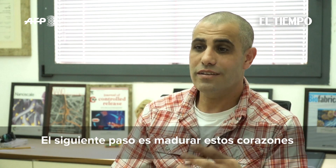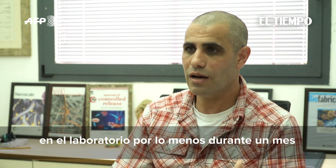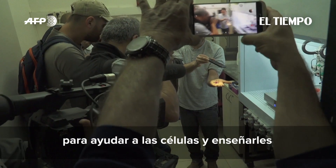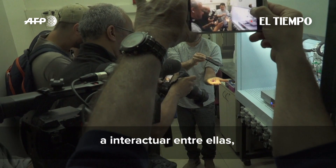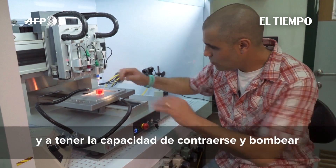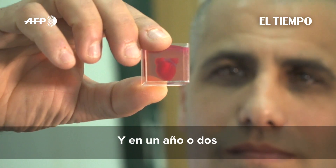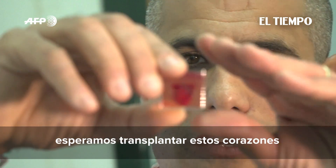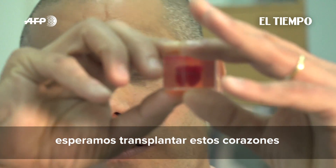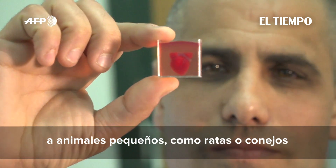The next stage is to mature these hearts in the lab for at least a month, to help the cells — or teach them — how to interact with each other, how to provide electrical signals, and to have a synchronous contraction or pumping ability. In a year or two, we hope to take these hearts and transplant them in small animal models, in rats or rabbits.